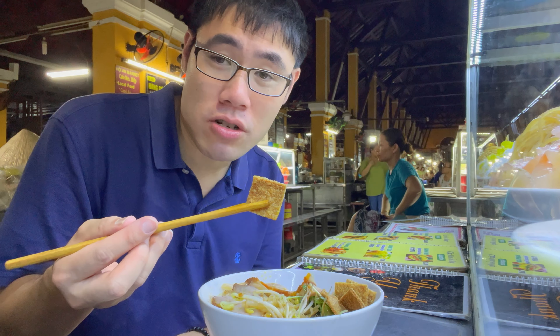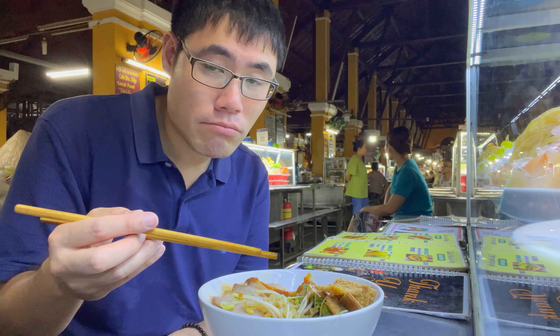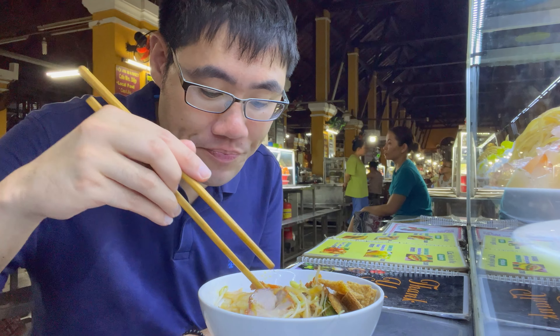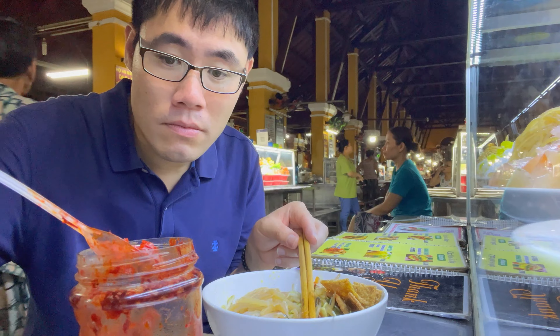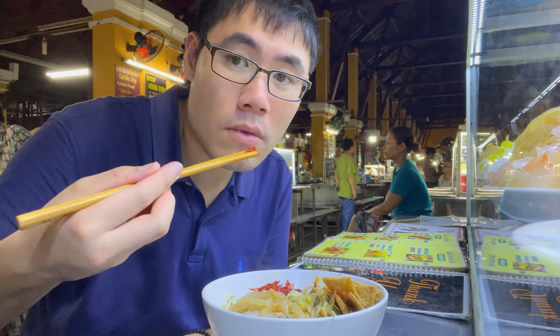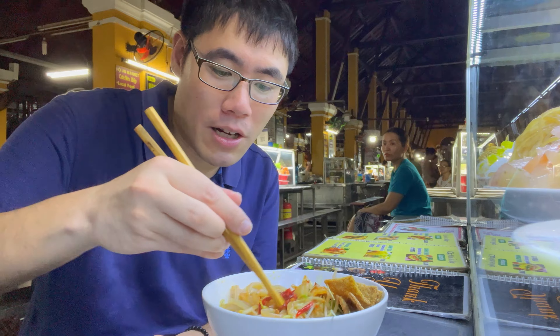This tastes like ginger crackers! Very crunchy, got some bean sprouts in here. Good amount of Cao Lau. Let's go with the suggestion and put some of this in there. Oh, like a spicy pepper tomato paste — that's what I would equate this to.